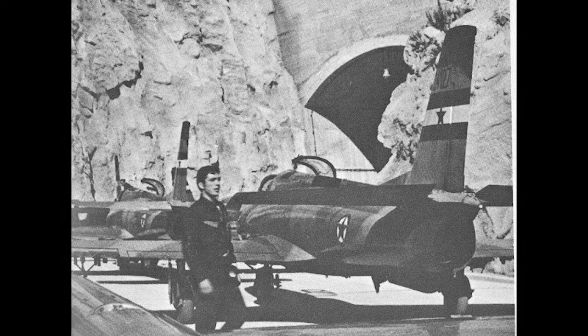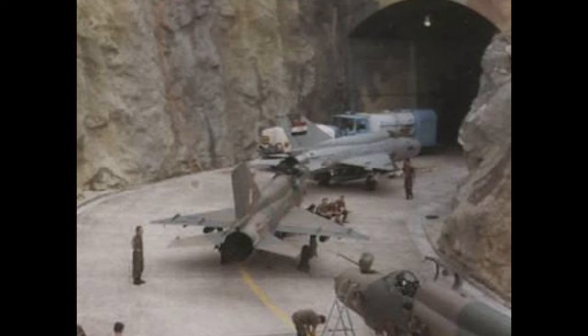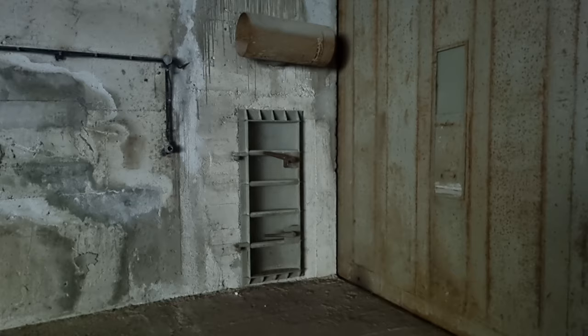Such underground air bases were the largest military secrets of the former Yugoslavia. Today, many of them are abandoned and some, like this one, are closed but actively maintained to be used in any future conflicts.